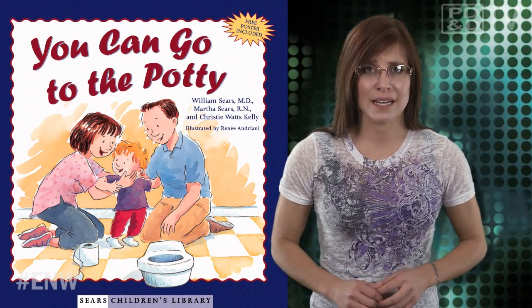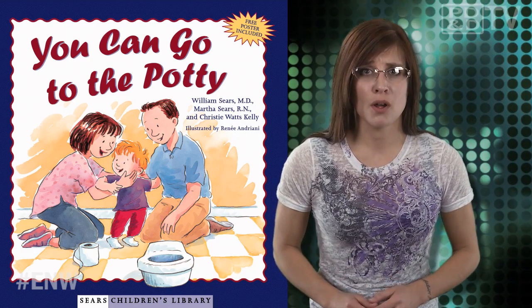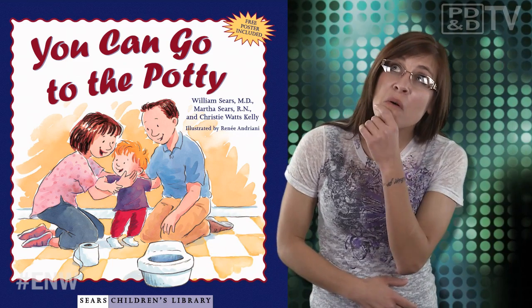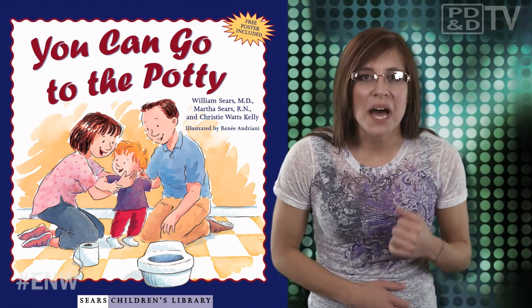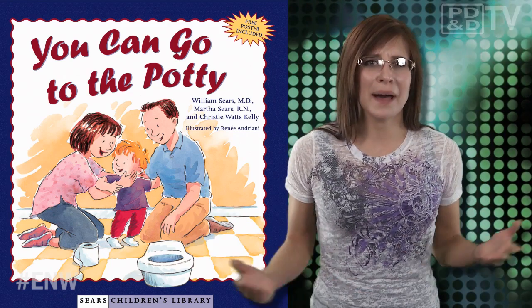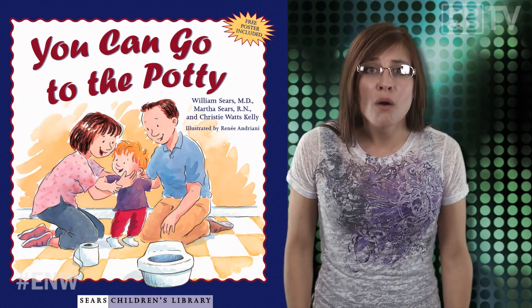Tip number 13: get a potty whisperer. What kind of tip is that? And who grows up thinking, you know, I may want to be a potty whisperer, or a potty ninja, or even worse, a potty evangelist? Seriously?